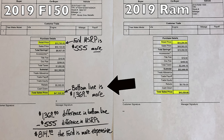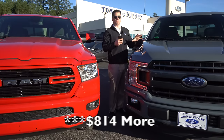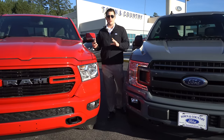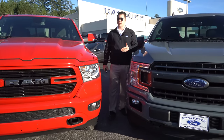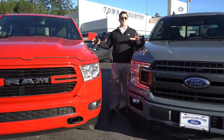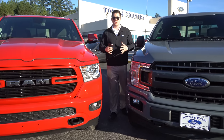When we looked at invoice-to-invoice pricing after taxes and fees, you're looking at about $1,300 more for the Ford F-150. But factor in that the Ford has $555 more in equipment, and you're basically paying $745 more for the Ford than the Ram. That blew my mind — I honestly thought the Ram was thousands less expensive.